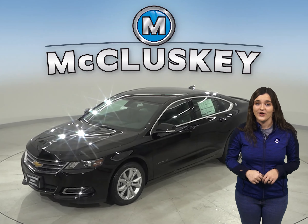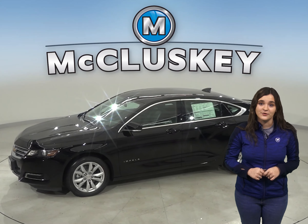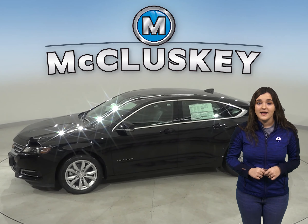Both the Impala and Maxima have child safety locks to prevent children from opening the rear doors. The Impala has powered safety child locks, allowing the driver to activate and deactivate them from the driver's seat and to know when they're engaged. The Nissan Maxima's child locks have to be individually engaged at each rear door with a manual switch, and the driver can't know the status of the locks without opening the doors and checking them.